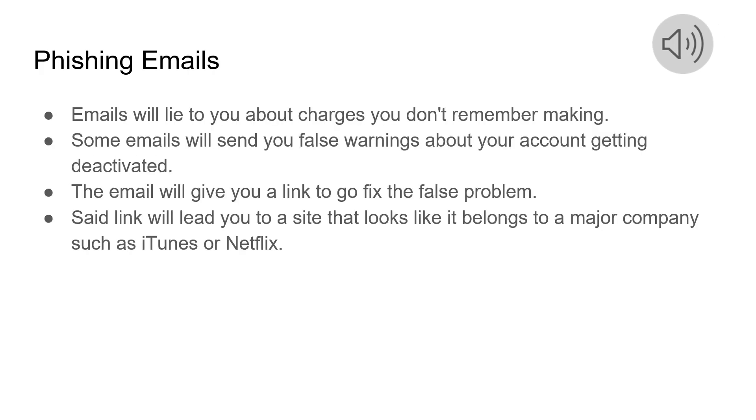One thing that's important to remember is that phishing emails will lie to you about charges you don't remember making. Some emails will even send you false warnings about your account getting deactivated. These emails will give you a link to go fix this false problem, and that link will lead you to a site that looks like it belongs to a major company such as iTunes or Netflix.